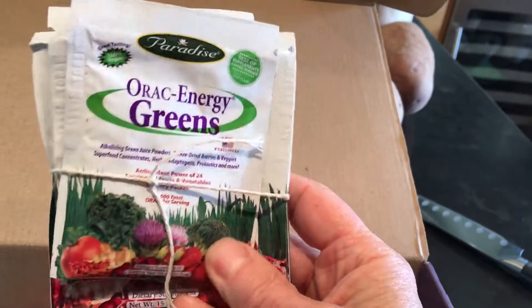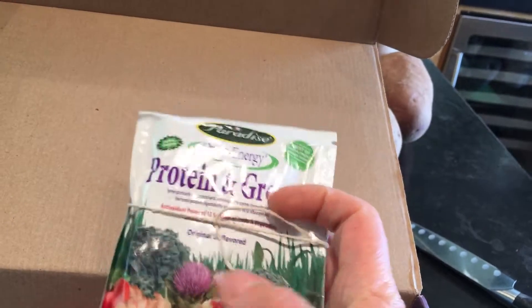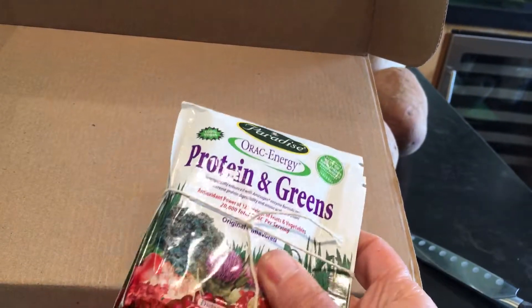And then some little packets of greens — a couple of those, and a couple bigger ones. Greens. Proteins and greens. Nice.